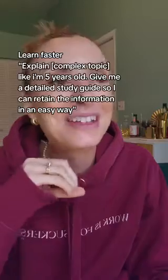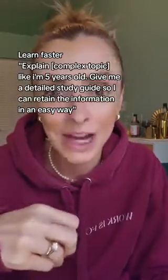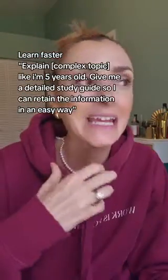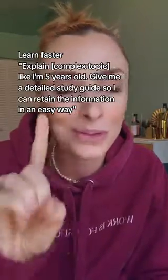Number 11 is going to help you learn faster. Anything new you're trying to deal with at your job or for your client, here's how you'll learn it 10 times faster. The prompt is: 'Explain whatever the complex topic is like I'm five years old. Then give me a detailed study guide so that I can retain the information in an easy way.' The second part of that prompt will help you so much.